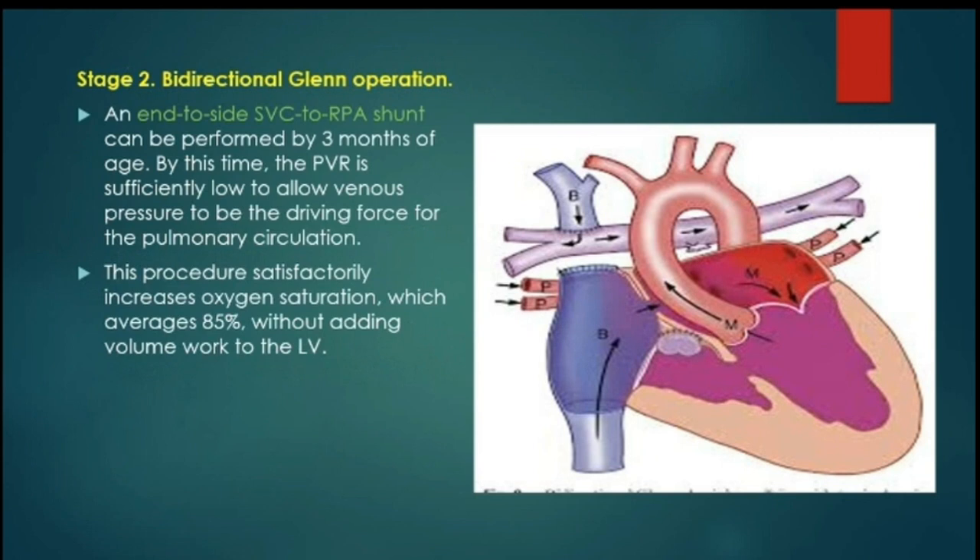Then comes the second stage, which is the bidirectional Glenn operation. This is a shunt between the end of the superior vena cava to the side of the right pulmonary artery, usually performed after the age of three months. By this time, the pulmonary vascular resistance is sufficiently low and allows venous pressure to be the driving force of the pulmonary circulation, so blood flows from the upper systemic veins into the pulmonary artery. This procedure usually keeps oxygen saturation around 85% and relieves the volume overload over the left ventricle.